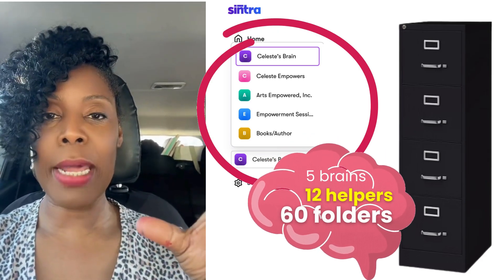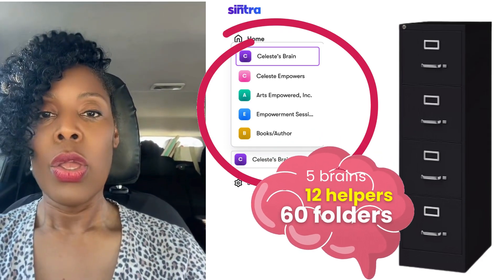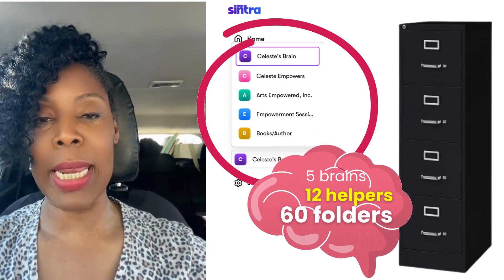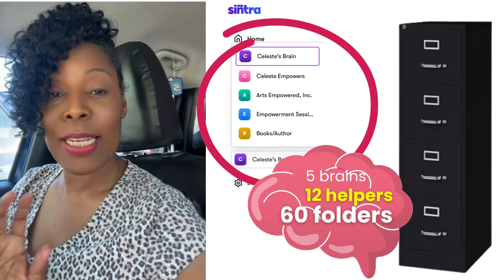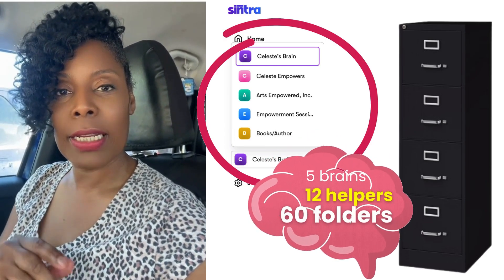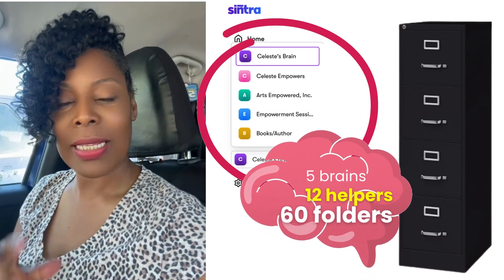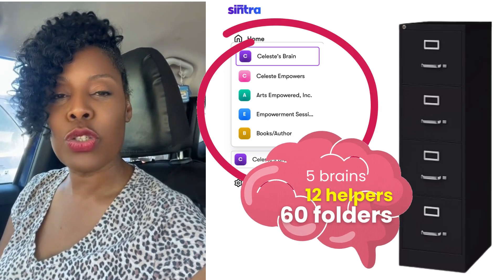You have five metal file cabinets, and with each file cabinet or each brain, you have 12 helpers, which gives you 12 more drawers to store, separate, and organize your documents or chats in. So yes, you can organize your chats in Centra using the brains — it's almost like having five cabinets, one for each brain, with 12 drawers in each cabinet, giving you 60 different folders to store your chats.